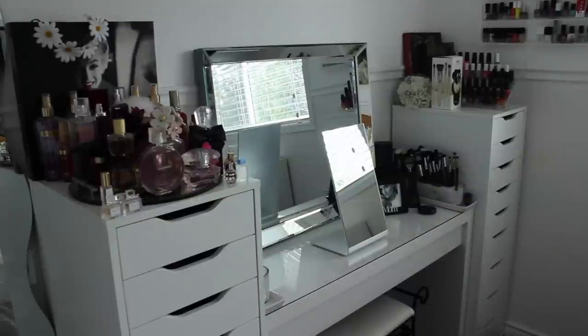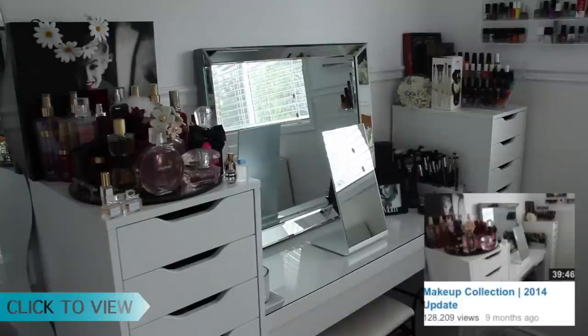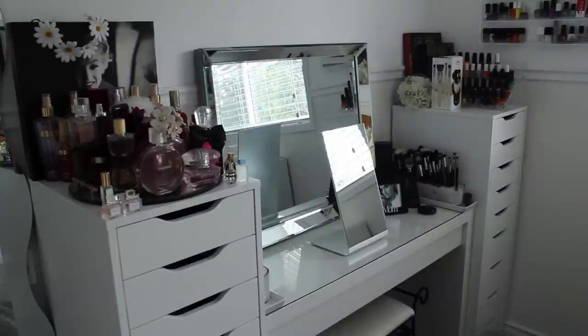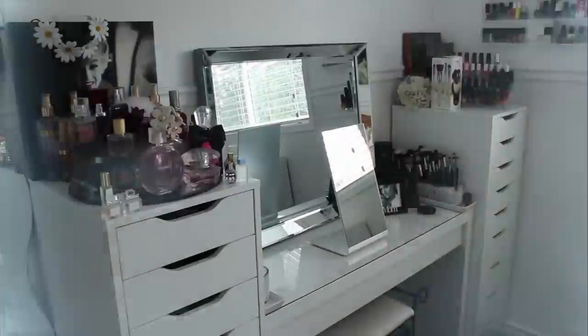Hey guys, welcome back to my channel. Today I am doing an updated makeup collection. I've done a couple in the past — my last one was pretty long, so if you want a more in-depth detailed makeup collection, definitely go check that one out. But this one I'm just showing you my updated organization because I did get some new stuff.